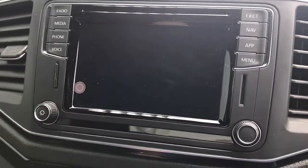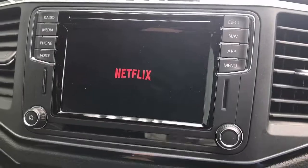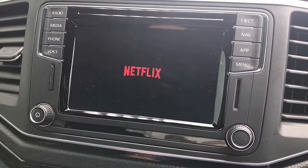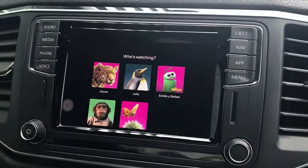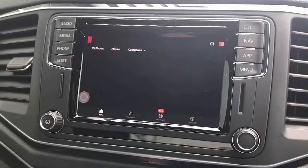Just go to Netflix — easy click of a button — and it will start launching Netflix on your car radio. It's very straightforward and simple to use. You just need internet access from your phone, iPhone or Android, and off you go. It's compatible with both.